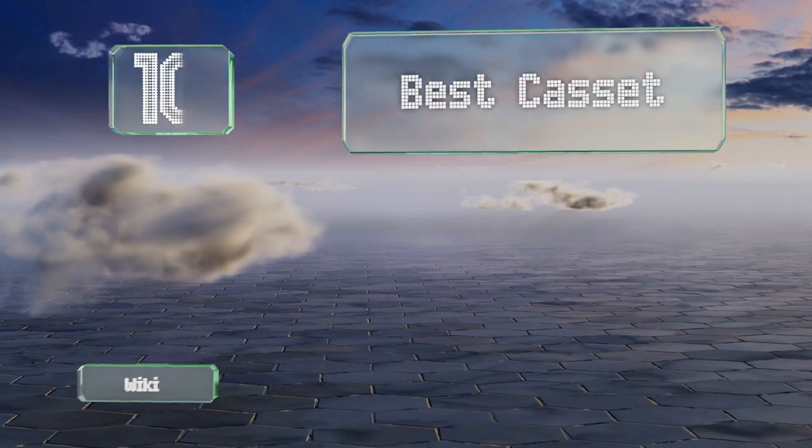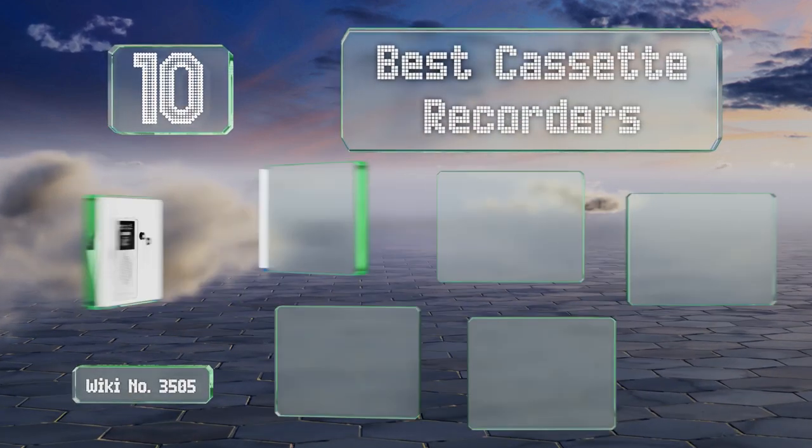EasyVid presents the 10 best cassette recorders. Let's get started with the list.